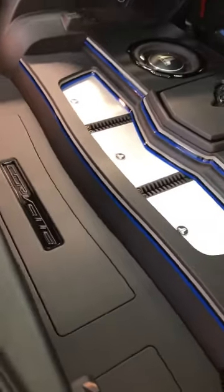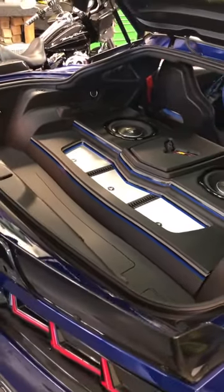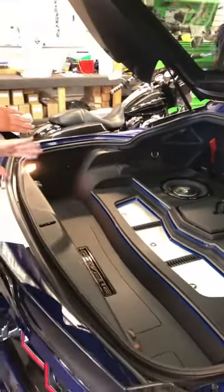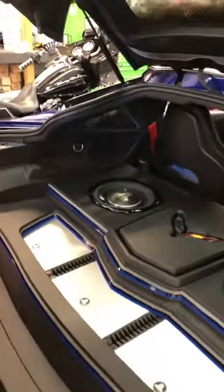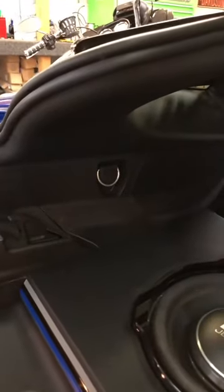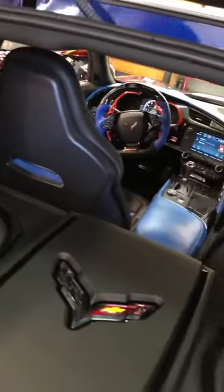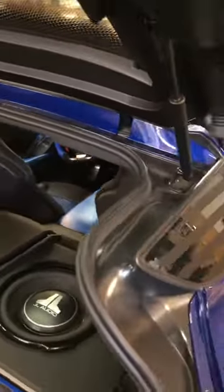We got edge-lit acrylic in here — we'll get it lit up for you. We have a three-way front stage, so we have six front speakers. There are two tucked away in the back. We wanted to keep this looking excellent but keep everything uniform and hidden, still keeping respect for this vehicle. This isn't your everyday car — this is a Grand Sport model, and we gave it the extreme makeover.